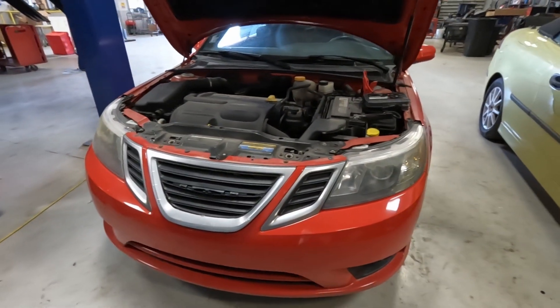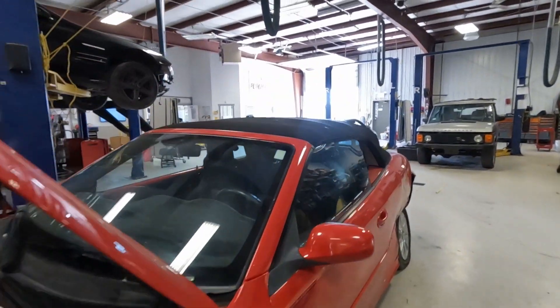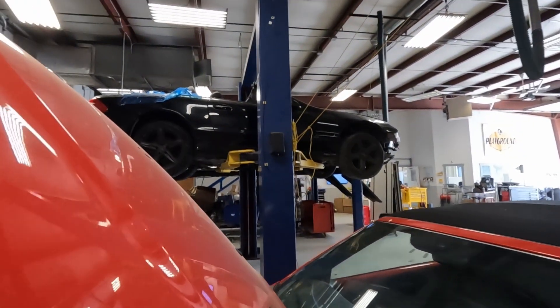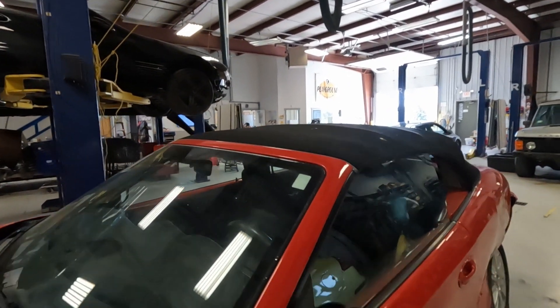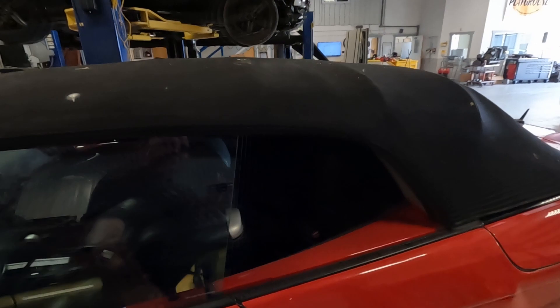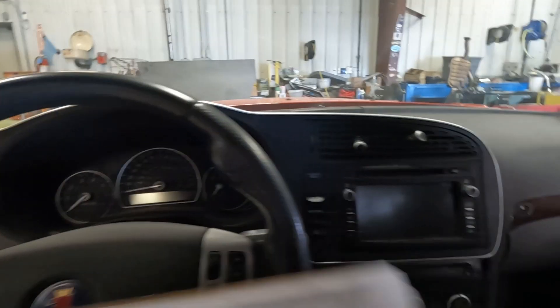Because this is a 2008, it's got this revised front end and tail lights here, so we're going to lower our hood and get in and do our systems check here.